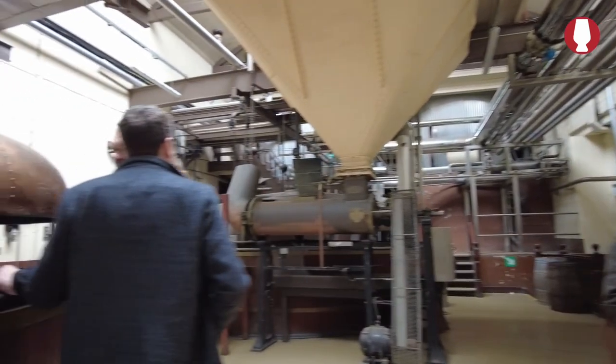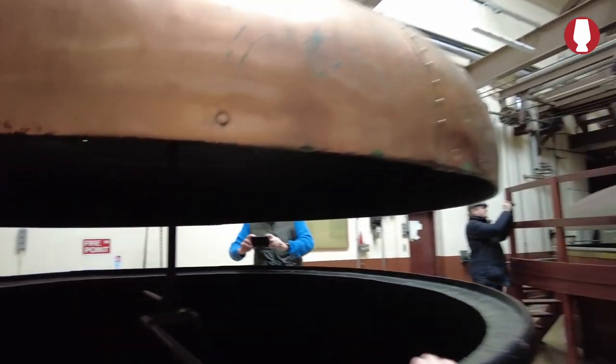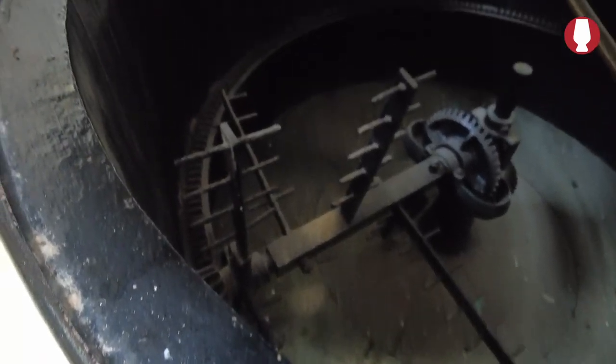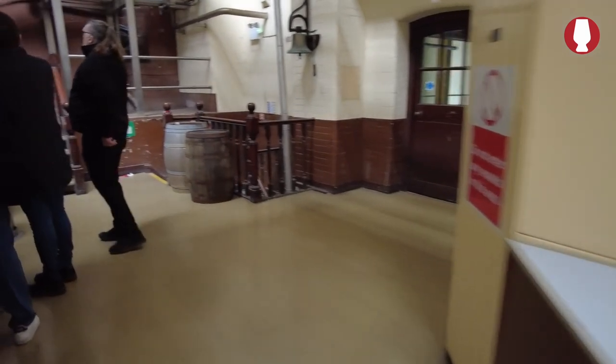I never saw that one working. The only one I ever saw working was that one over there — I don't think Neil ever saw these ones working either. They're pretty big all right, yeah. And then you have two kettles here as well.